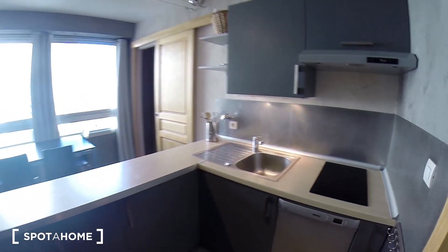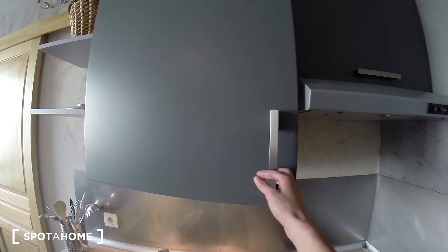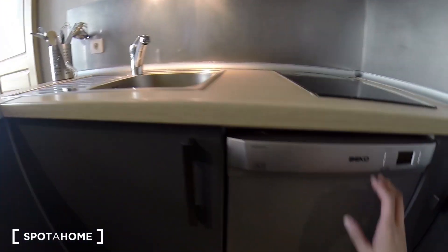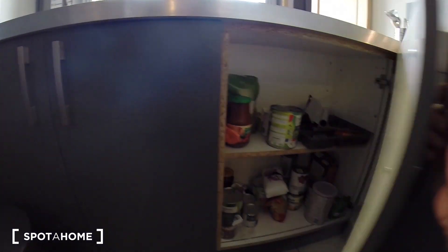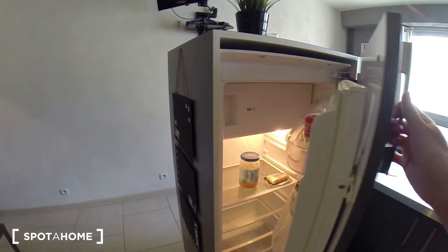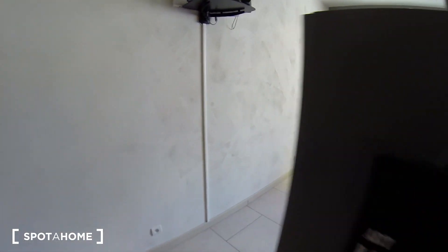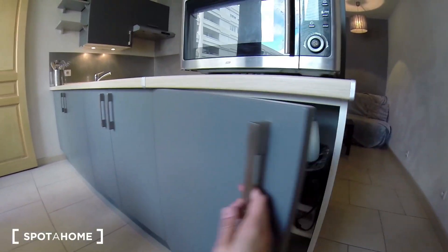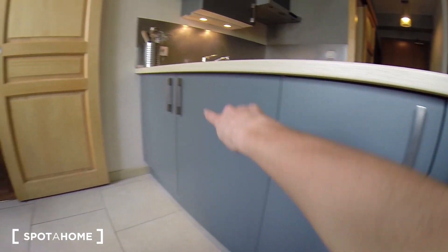This is the kitchen corner. Everything is pretty new too, pretty modern. Cupboard here. It's a sink. Here you have the dishwasher. More storage here, here and here. This is the fridge. Let's go around. You have a microwave here. Some more place under the bar, here, here, here and here.